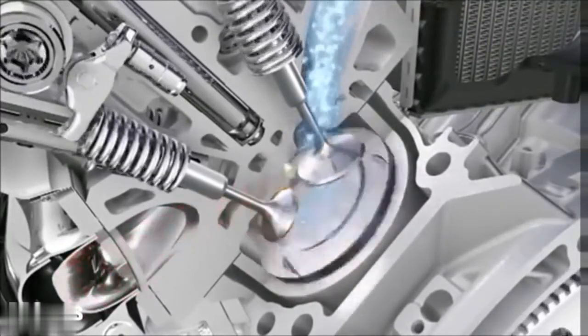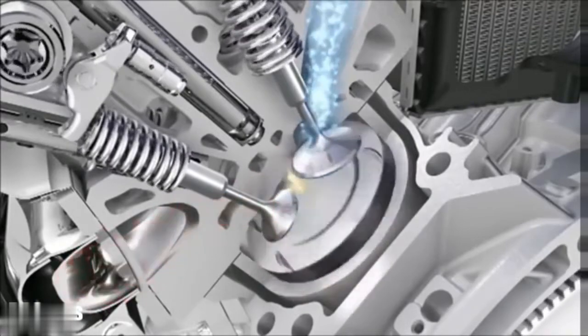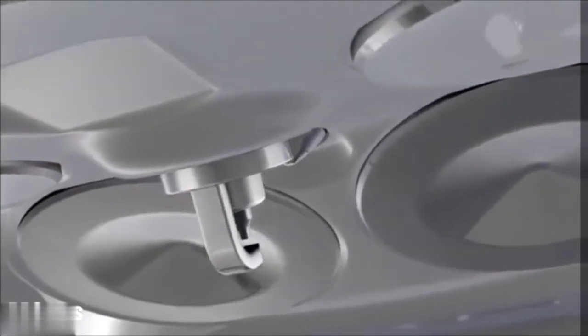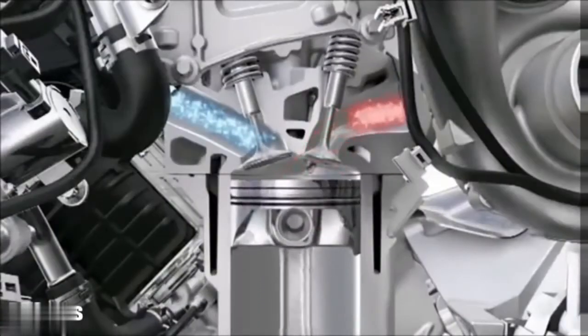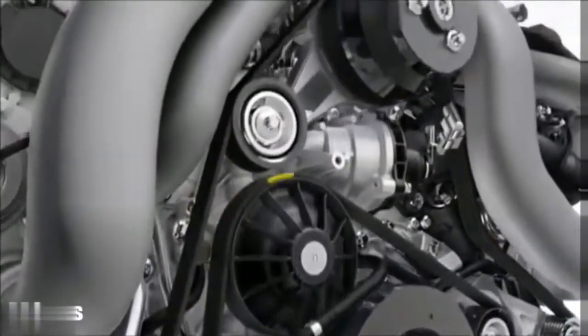With piezo injectors, the fuel is injected with up to 200 bar directly into the compressed air. Optimally regulated for every driving situation. Direct injection and turbocharging enable more dynamic performance and increase torque up to 900 newton meters.